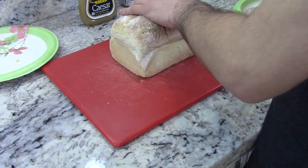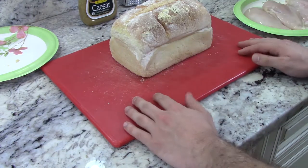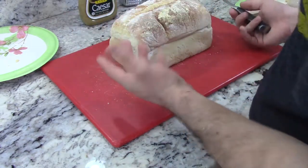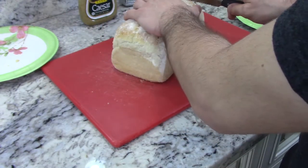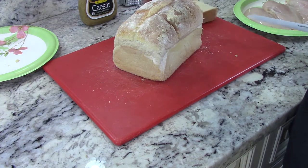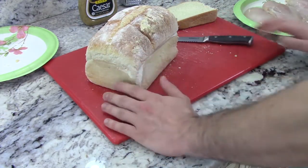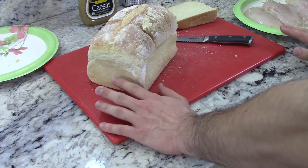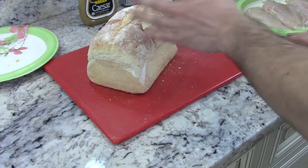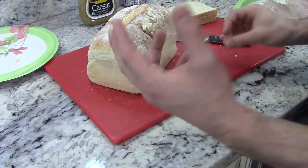To stale your bread is basically to drive some of the moisture out of it without letting it mold. The best way to do this is to cut it into the thickness of slices you're going to be using. Most people can just leave this out on a couple layers of paper towel on their counter in a cool, dry place, and it'll dry out overnight enough to soak up the garlic oil and turn into a nice crouton.